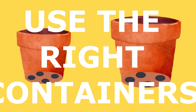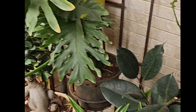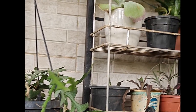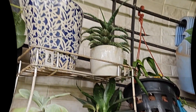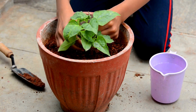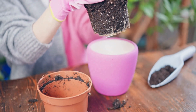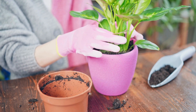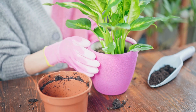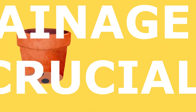The containers you choose for your plants are more important than you might think — they can greatly influence the health and growth of your plants. First, let's talk about size. The size of your container should match the size of your plant. Small plants with shallow roots, like herbs, do well in smaller pots. However, as your plant grows it may need to be repotted into a larger container. A good rule of thumb is to choose a pot about two inches larger in diameter than the root ball.